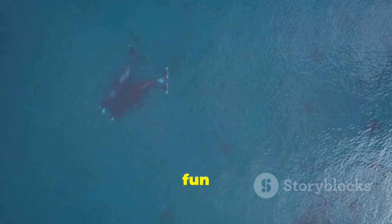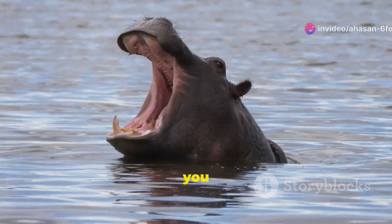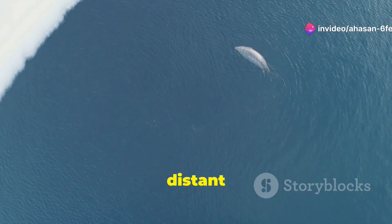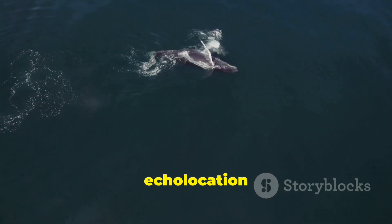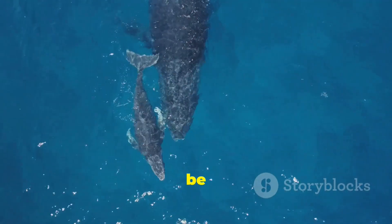And here's a fun fact: whales are closely related to hippos. Yep, the next time you see a hippo yawning lazily in a river, just remember that their distant cousins are out there swimming in the open ocean, using echolocation to hunt giant squid. Family reunions must be wild.